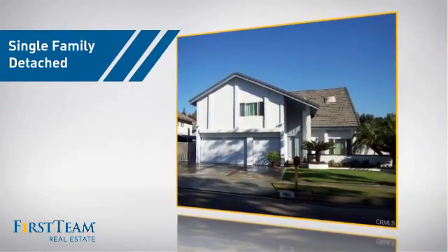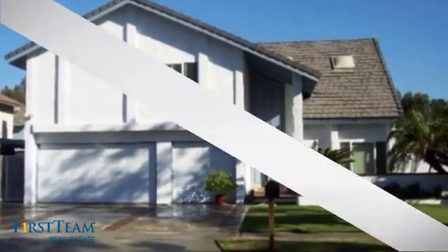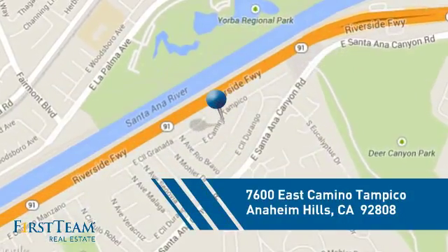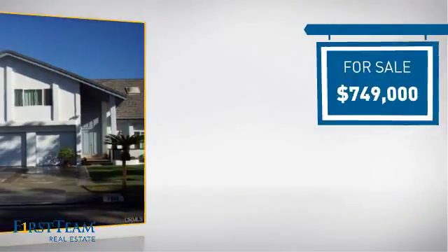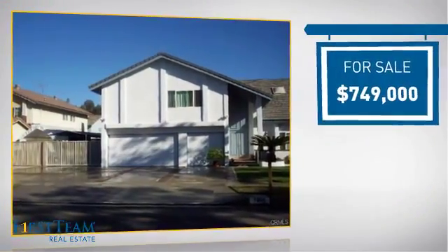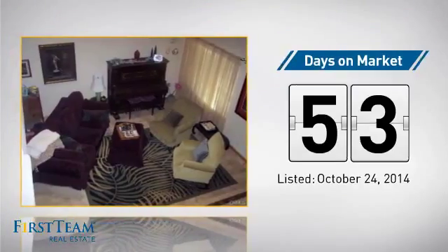This detached home is a great choice for families who want the privacy of their very own lot, and it's located in this area. Currently listed at just over $700,000, it's been on the market since October.